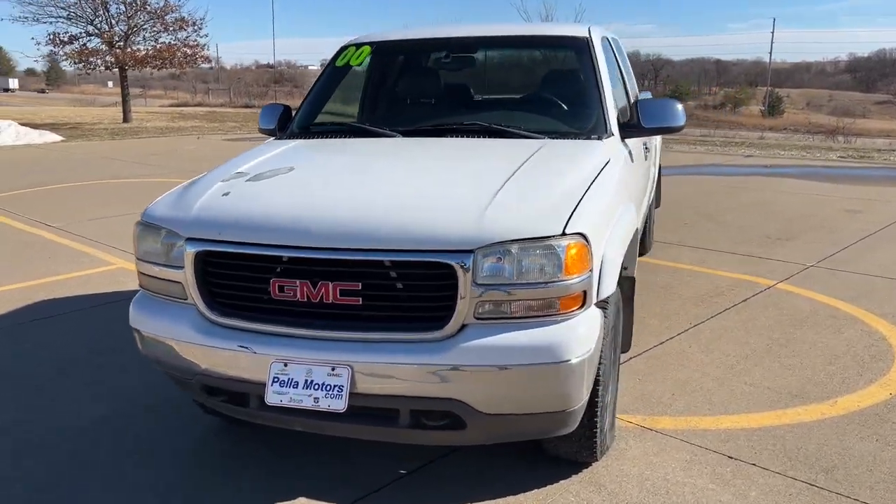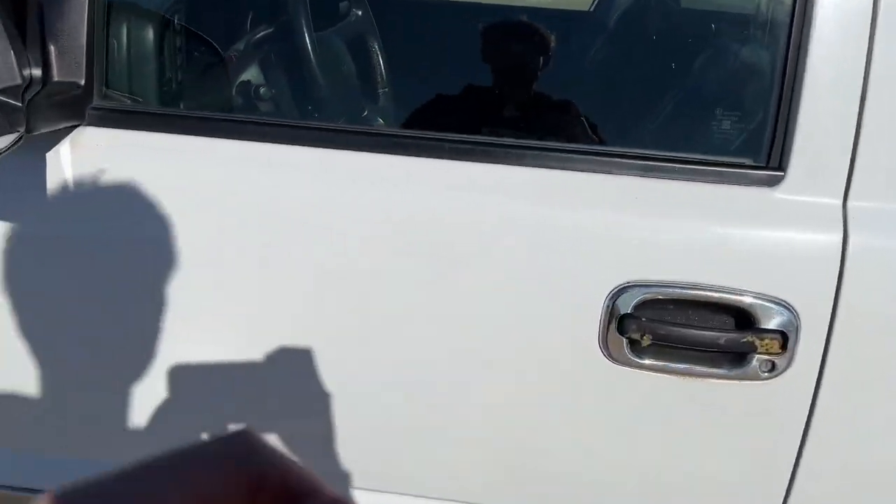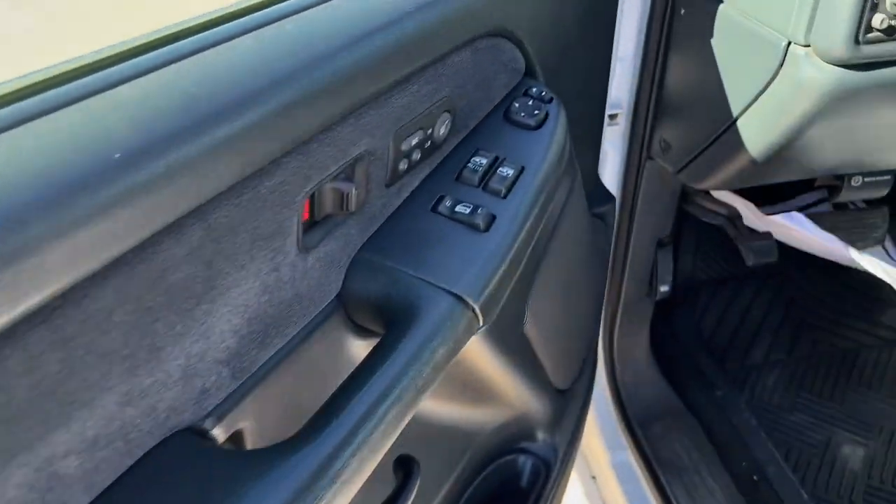You will be amazed by this 2000 GMC Sierra. With less than 200,000 miles on the odometer, this vehicle provides excellent value.